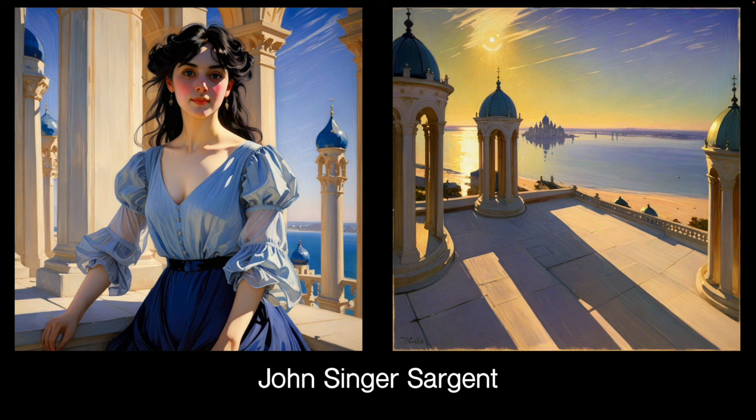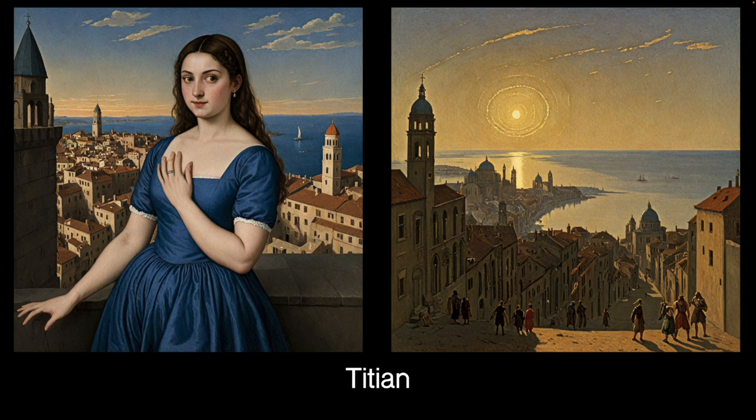John Singer Sargent — quite a nice LoRA, a very nice light feel to it. It's not quite a painting, but with a bit of work and prompting you could make it more painterly. I was surprised it did the background relatively well too. Titian — so we're off into the Renaissance. I'll let you look up who Titian is if you don't know — a famous and very good Renaissance painter.